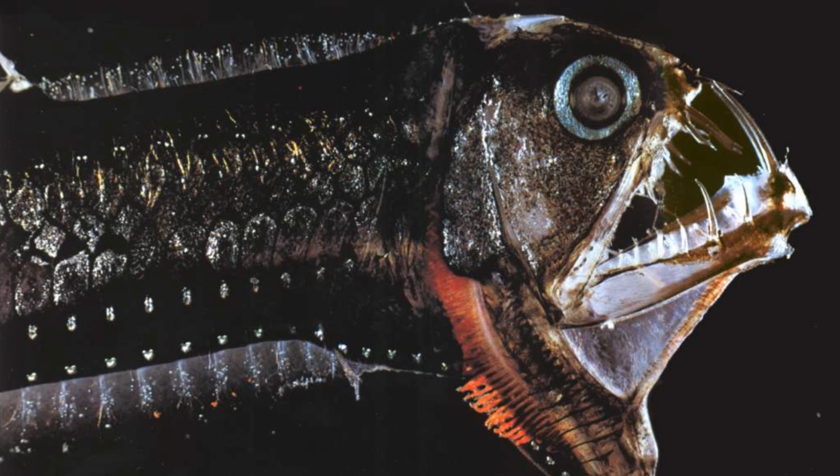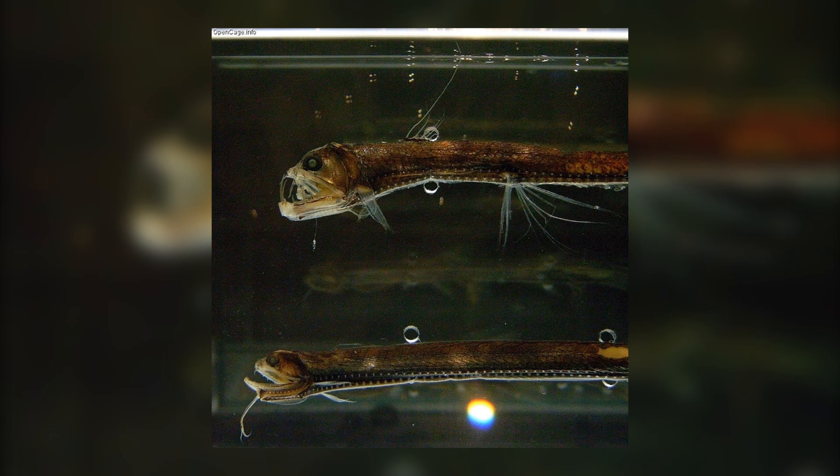Fortunately, the viperfish is not considered an endangered species, and they are not on the endangered or threatened species lists. However, they are preyed on by some shark and dolphin species, and are also unable to survive in captivity. This is because of the extreme pressure differences, which cause them to die after only a few hours.